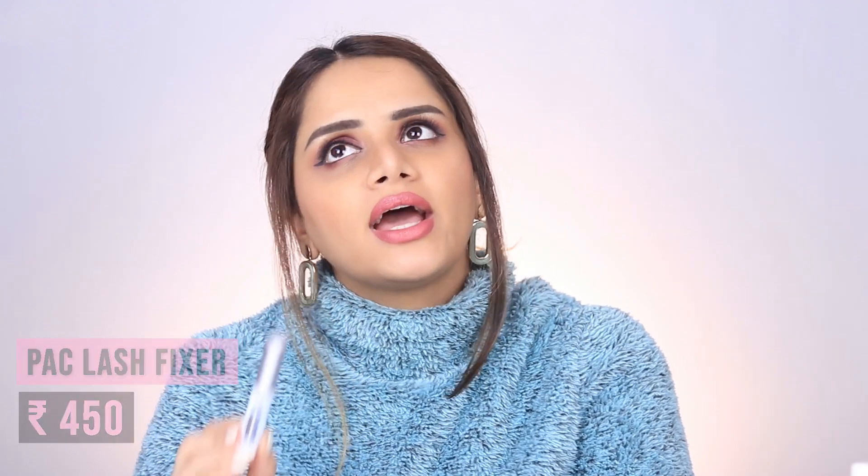Lastly in makeup, we have the Pac Lash Fixer. I have a love-hate relationship with this lash glue. The first time I used it for a wool makeup look, it reacted badly with my skin — it inflamed and reddened my skin, so I stayed off lash glue for a while. But then I ran out of my Duo lash glue and ended up using this again. One good thing is that it is a very strong hold lash glue — your falsies will stay in place no matter what, even if you cry.